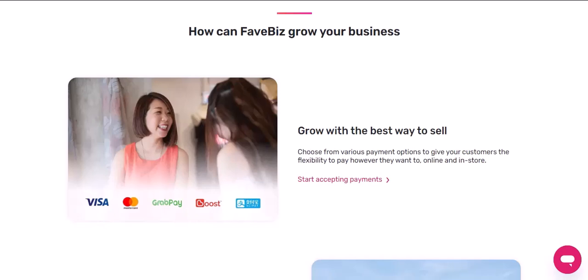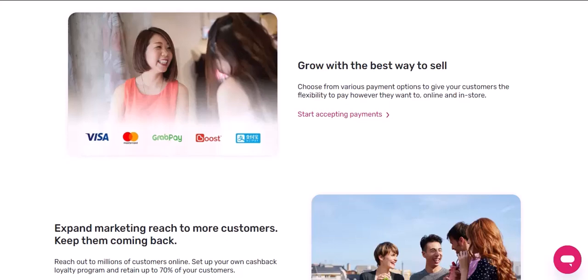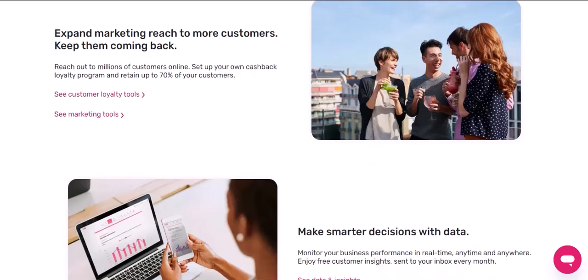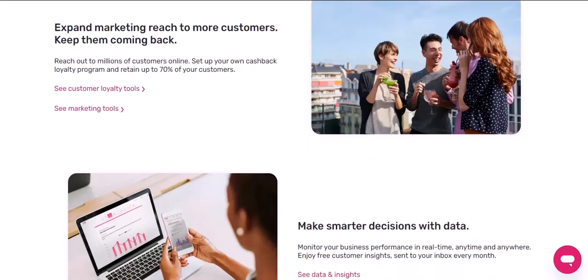Online shopping. FavePay isn't just limited to physical stores — you can also use it for online shopping. Many online retailers now accept FavePay as a payment option, making it easy and secure to purchase items from the comfort of your home.